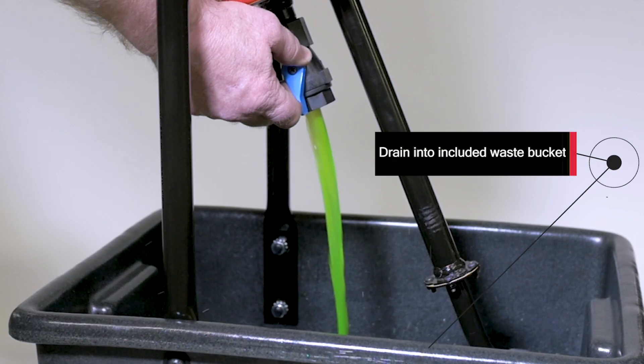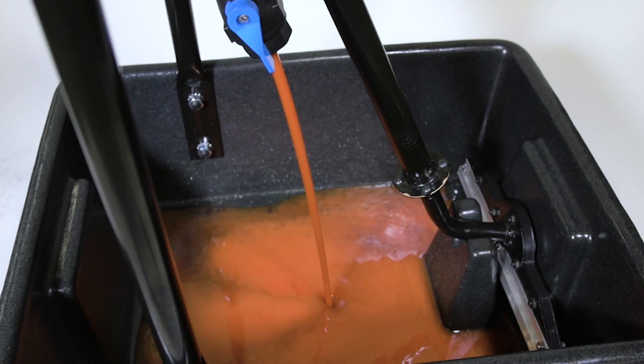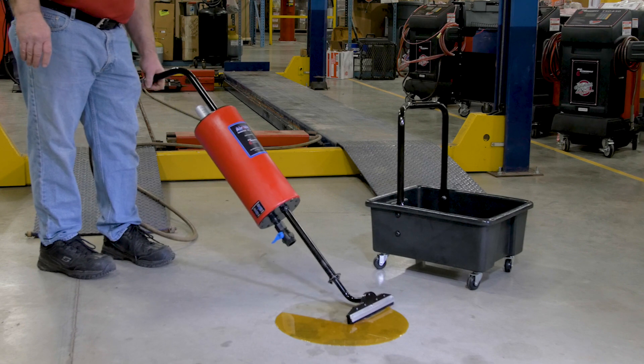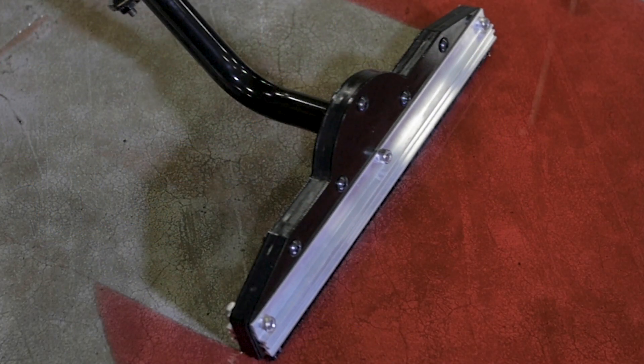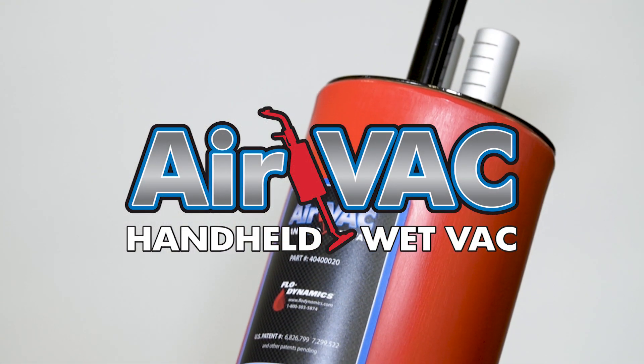Then empty the fluids into a waste container. Engineered for automotive, heavy-duty, industrial, marine, and farm applications — the Air Vac handheld wet vac.